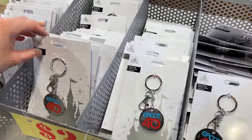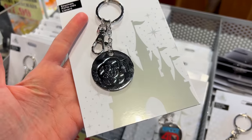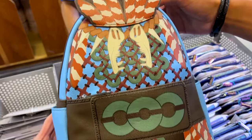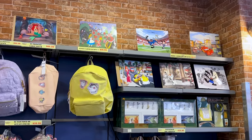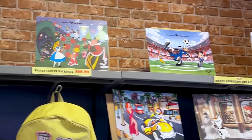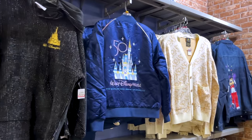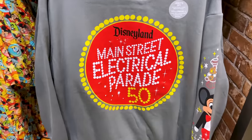For $3 we have this Epcot 40th keychain — it's pretty simple, for those who don't like too much color. They also have a new Disney Parks Loungefly here for Wakanda Forever at $44.99, and behind the counter they have Art and Cells for $40. I see a very special one I'm interested in — look at the Ariel one with Sebastian and Flounder.